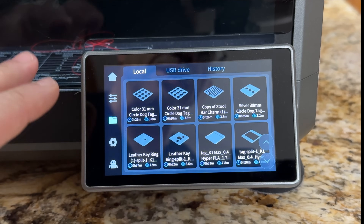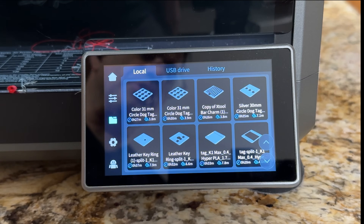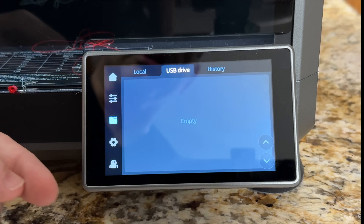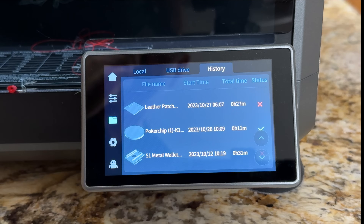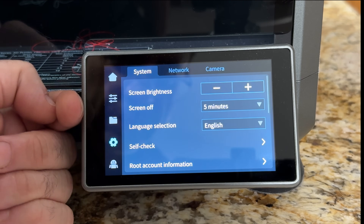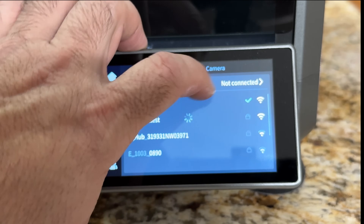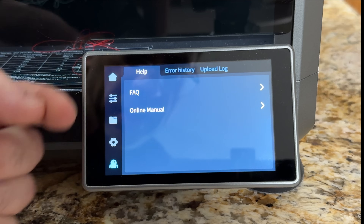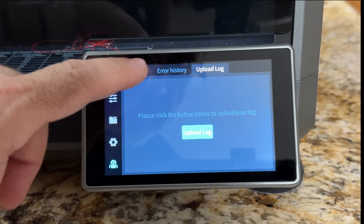Lots and lots of prints. I do a lot of prototyping here for items on our Etsy store, and I love the speed of this printer. I've been using Hyper PLA and also Polymaker Matte PLA, and both perform really well. There's also a USB port on the side you can use. In the settings area, you have screen brightness, screen timeout, language settings, self-check, root account information, network capabilities, camera, error history, and the ability to upload a log for maintenance.